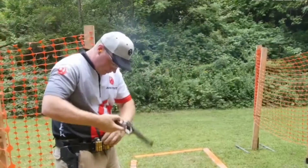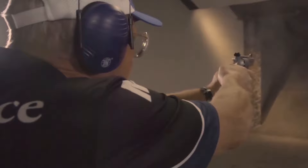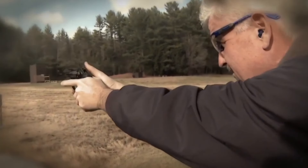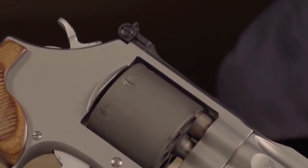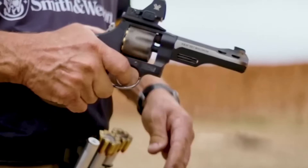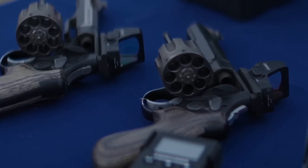Selecting the right revolver is crucial, whether you're looking for a self-defense tool, a competitive shooting firearm, or a prized collectible. Each model offers unique features and benefits that cater to different preferences and purposes. We'll examine the balance between price and quality, as you don't always have to break the bank to get a dependable and effective revolver. By the end of this guide, you'll have a clear understanding of the best 9mm revolvers on the market in 2024, empowering you to make a confident choice.